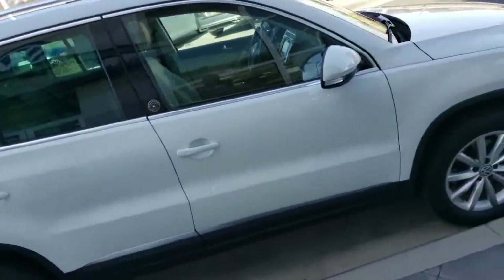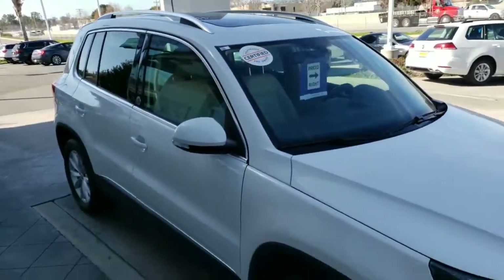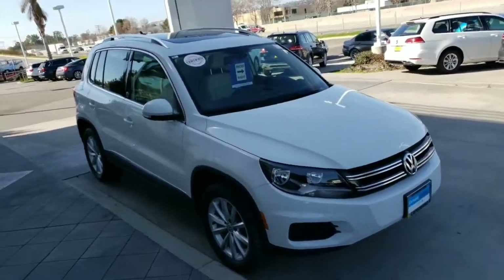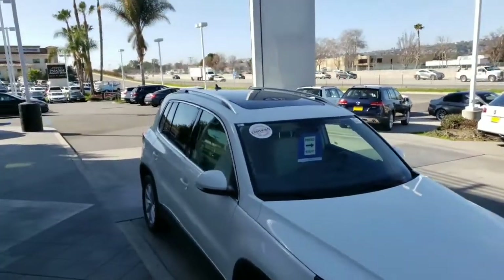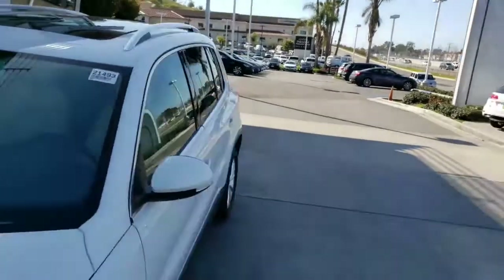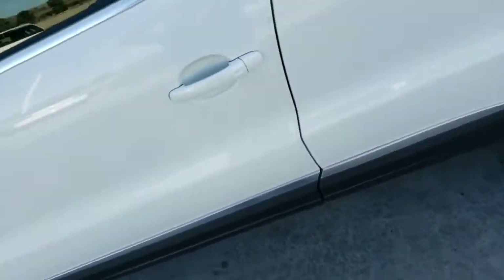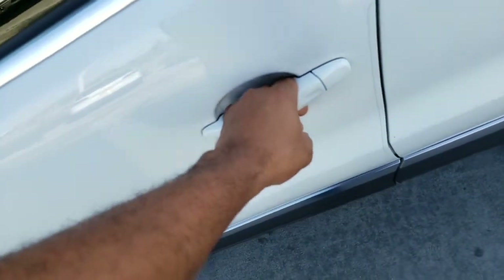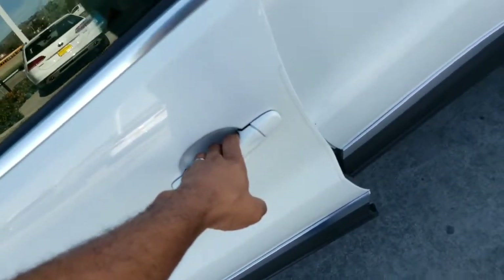The keyless Kessy system means if the key is in your purse, pocket, or anything like that, as soon as you walk up to the car it's going to lock to your touch, which is very nice. The Wolfsburg also has the big panoramic sunroof on top of the car. So if the car is locked and I put the key in my pocket, as soon as I put my hand around the handle it's going to unlock to my touch — I don't have to pull the key out.